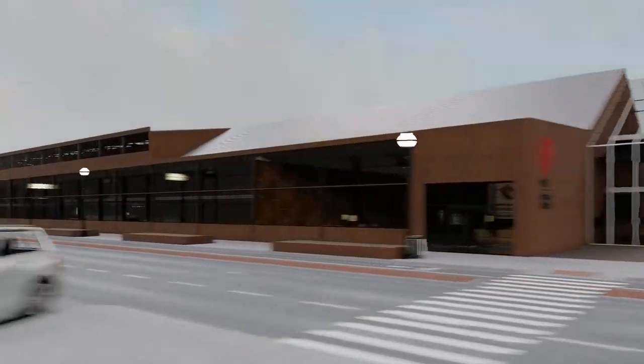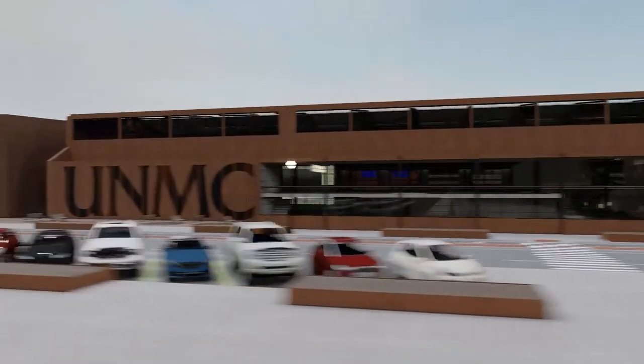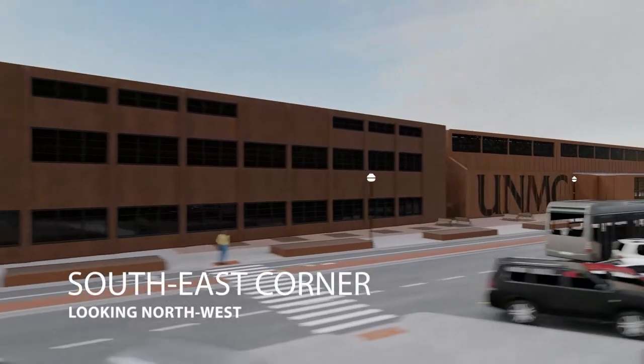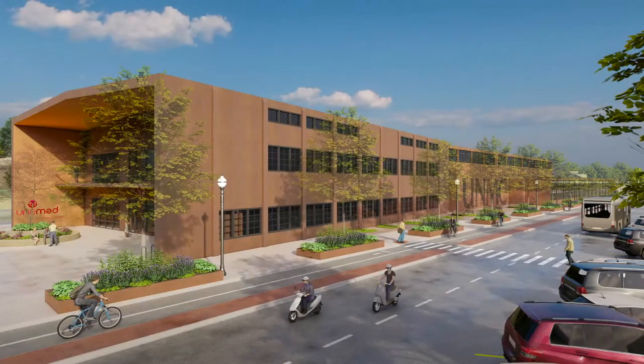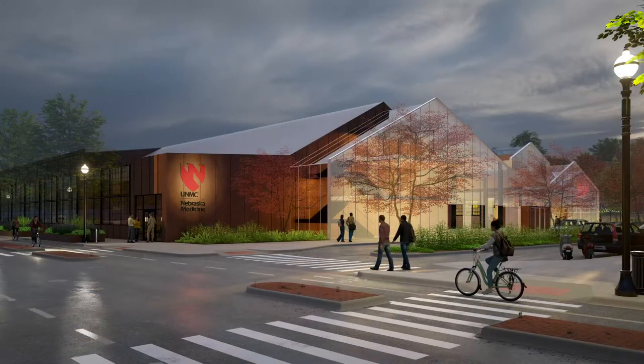UNMC Catalyst is firmly rooted in Omaha's heritage with an eye towards its future. One of the key sustainability features of the building is its multimodal nature — highly accessible by car, bike, scooter, transit, and foot. Its design and presence is the perfect gateway into Saddle Creek.